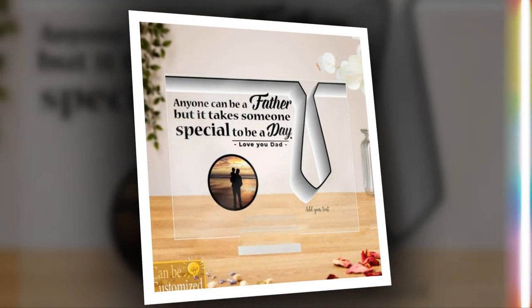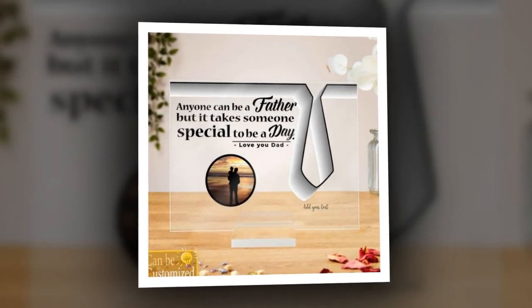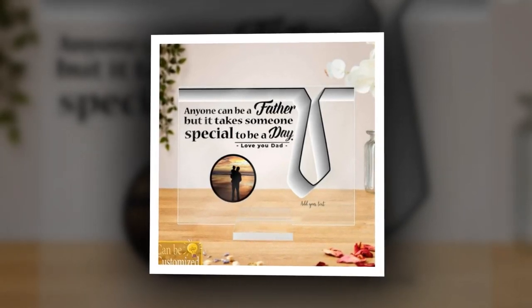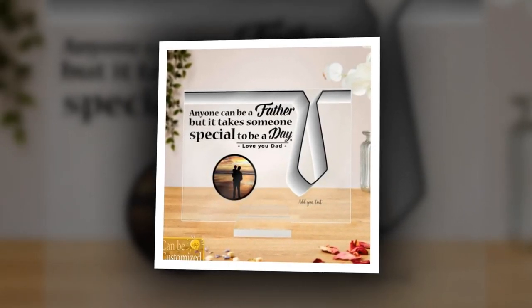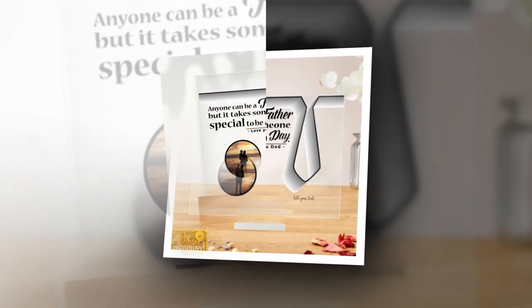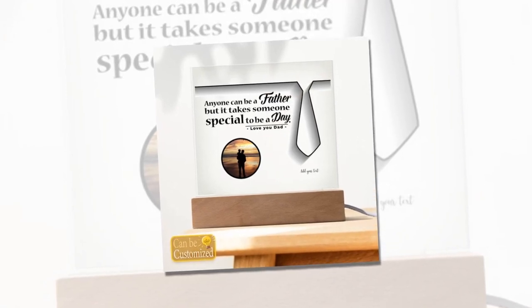Watch the video till the end and please subscribe to the channel. Elevate your space with the 3D square lead lamp. Our 3D square lead lamp is not just a lamp, it's a work of art that will elevate any space. Featuring a sleek acrylic square plaque and a stylish wooden base, this lamp creates a mesmerizing visual experience with its unique 3D effect.